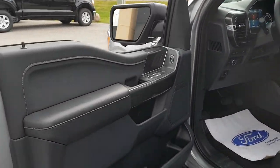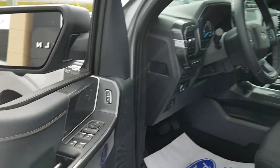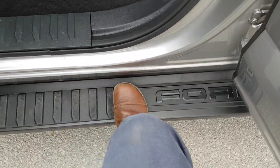Coming around to the front, you have your driver's side door with plenty of storage as well as some controls up here, and you have a beautiful interior in this truck. Stepping inside, you do have the Ford running boards, which is really nice to have.